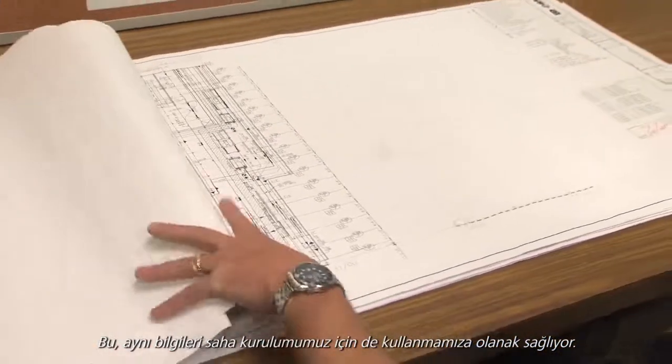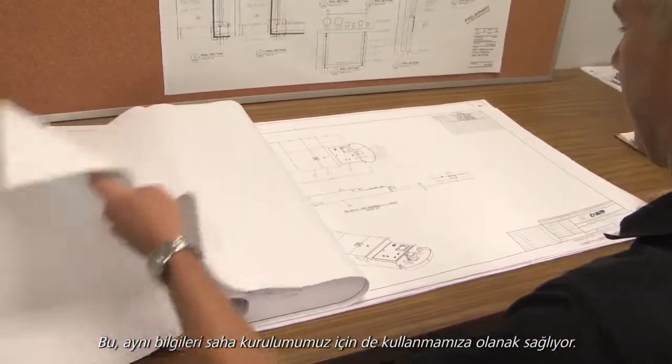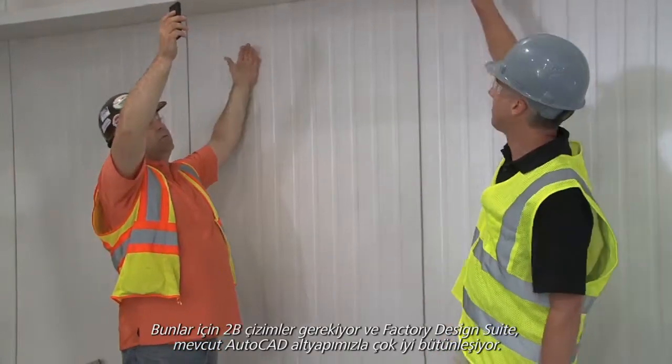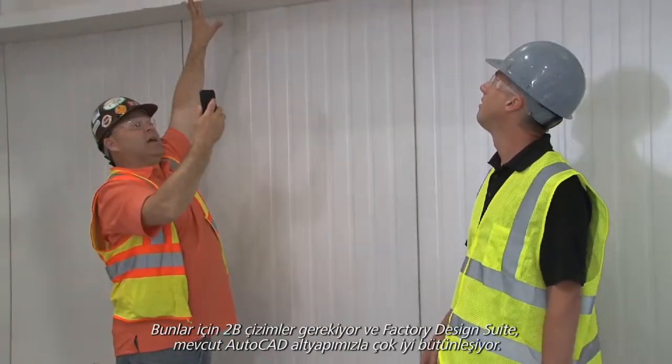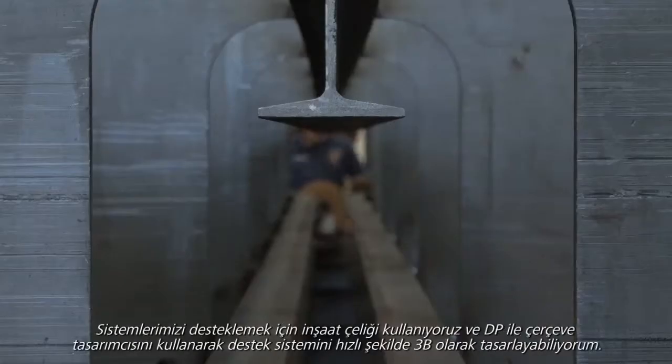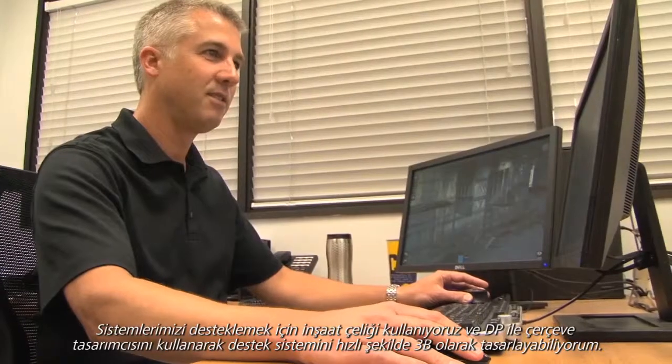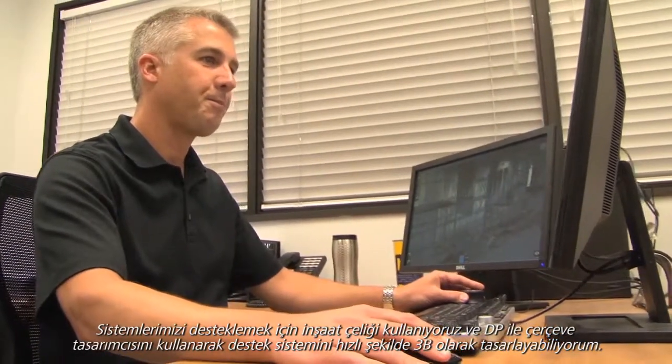It also allowed us to use that same information for our field installation — they require 2D drawings. Factory Design Suite integrates very well with our existing AutoCAD infrastructure. We use structural steel to support our systems, and with digital prototyping I was able to quickly lay out the support grid in three dimensions using Frame Designer.